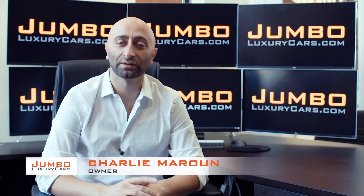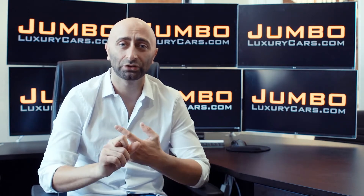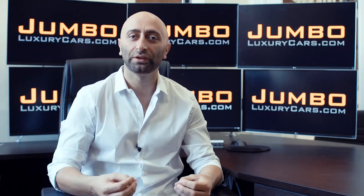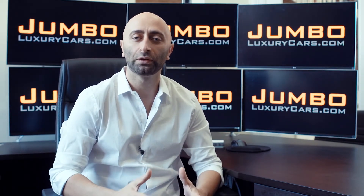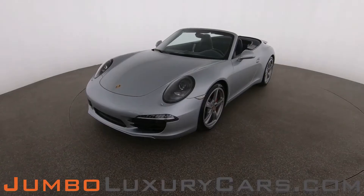Hi guys, this is Charlie, owner of Jumbo Luxury Cars. Thank you for clicking on this video. What you're about to see is a full, unbiased, transparent walk-around of any wear and tear on this vehicle. We're going to show you dents, scratches, tire tread, and any dashboard warning lights. We do this to show transparency — video is more important than pictures, and we want you to see the car from your own couch.